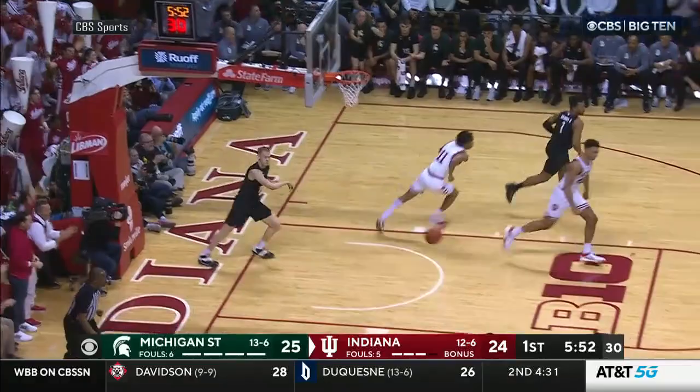Bates goes full-court length! Trace Jackson-Davis!